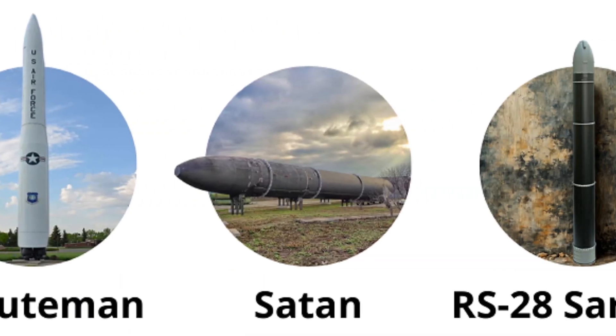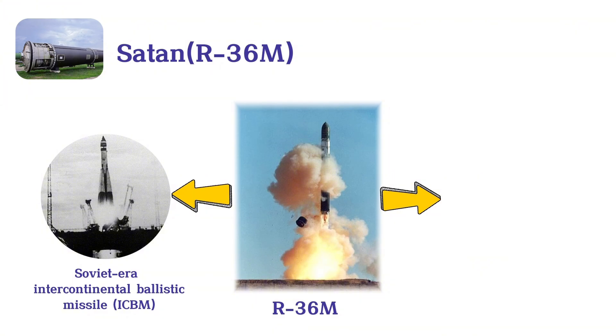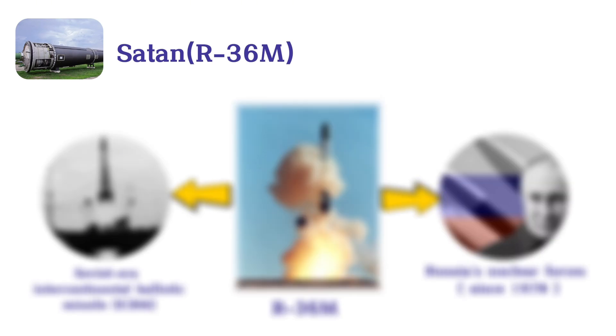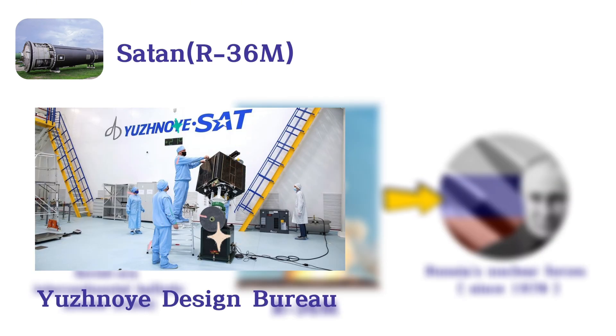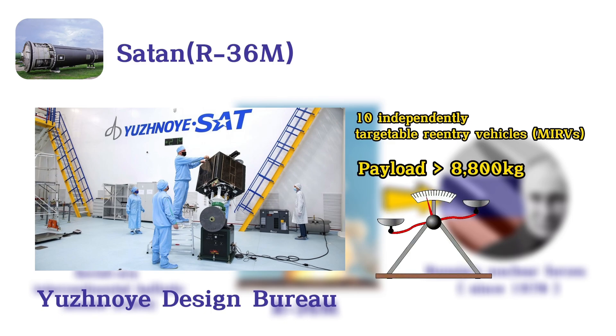Satan. The Satan missile, officially known as the R-36M, is a Soviet-era intercontinental ballistic missile, ICBM, that has been pivotal in Russia's nuclear forces since the 1970s. Developed by the Yuzhnoi Design Bureau, the R-36M can carry up to 10 independently targetable reentry vehicles, MIRVs, with a combined payload exceeding 8,800 kilograms, or 19,400 pounds.